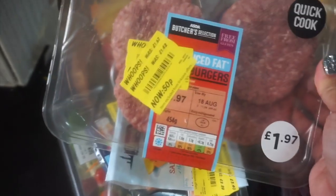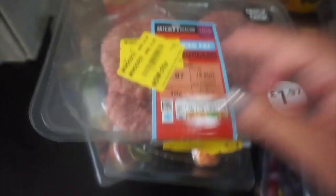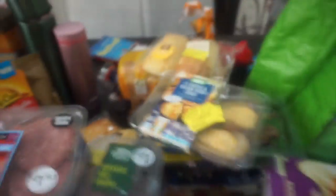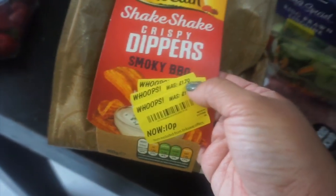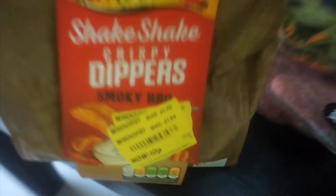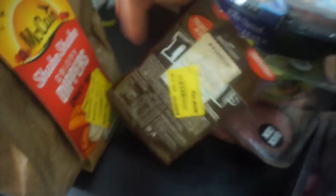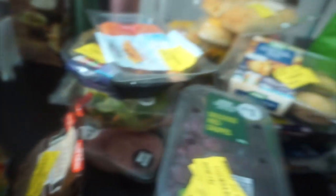We also got burgers — was £1.67, then £1.42, and now 50p. The rest of the bag had our milk, bread, and the boys' snacks. There were a few more things: McCain chips — down to £1.70, then £1.44, and now 10p — shake and shake crispy dippers, smoky barbecue flavor. And the last one, M&M cookies — was £1.30, now 10p, with four cookies in the pack. That was it!